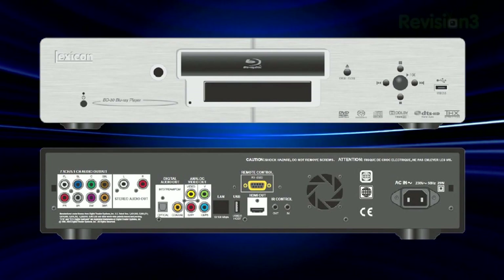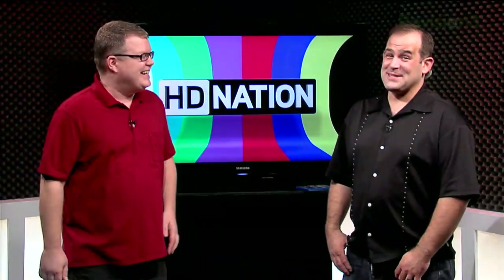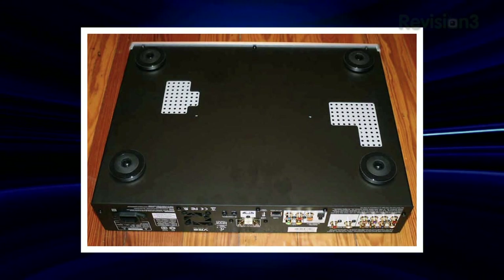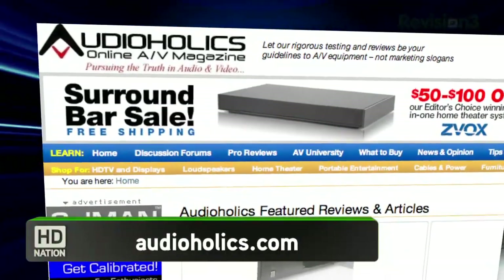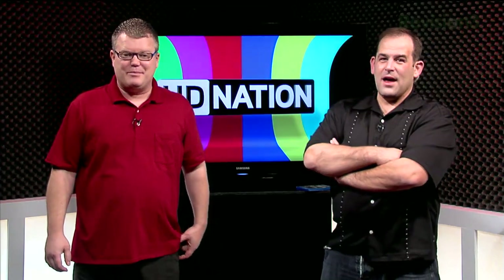In the "oh no they didn't" department: it turns out that Lexicon's $3,500 Blu-ray player, the BD-30, is actually a $500 Oppo BDP-83 stuffed inside a Lexicon case. You can see from the pictures on audioholics.com where Lexicon literally cut out the bottom of their case to match the Oppo's air vents. Props to the audioholics.com crew for uncovering this — their hardware review includes comparative audio output analysis showing it is the same product. In some cases, the Oppo actually outperforms it. Just because you're overpaying doesn't mean you're getting a better product.